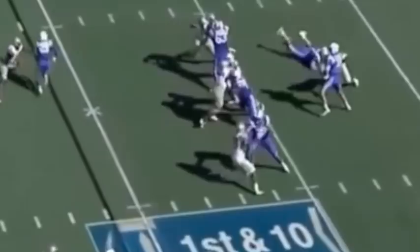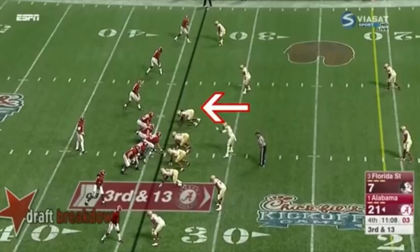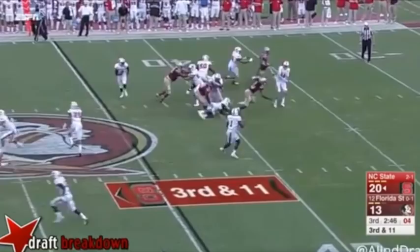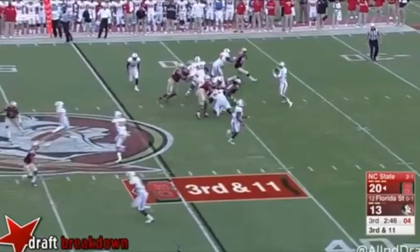You cannot teach instinct, but what you can nurture is technique, and that is something the Eagles will want from Sweat at the next level. And there we see again — does all the right things to get to the backfield, doesn't quite deliver. Same thing: penetration through what is a very difficult almost two-man matchup, swims over the top, the offensive lineman's on the ground, but doesn't quite do enough to bring him down.